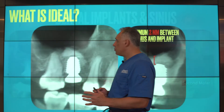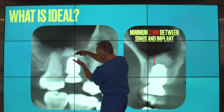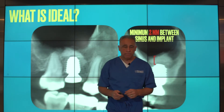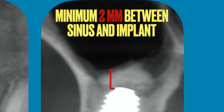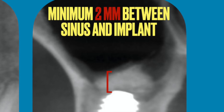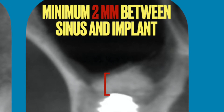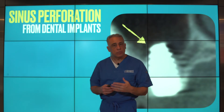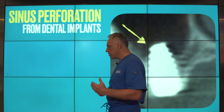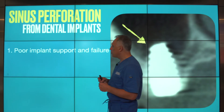Ideally, we would like to have an adequate amount of separation between the implant and the sinus floor. We look for a minimum of two millimeters of distance and bone separating the sinus and the implant. When the wrong size implant is selected or this rule is not observed, it can result in sinus perforation.